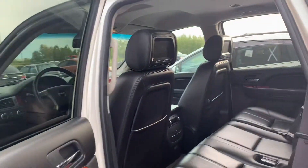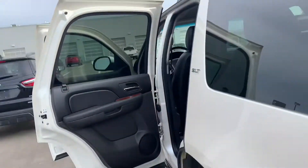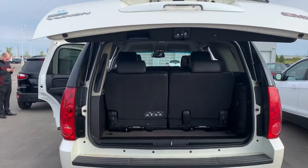On into the back here, you do have the rear DVD players and rear climate controls as well. And back here you can see you do have your trailer tow as well as wiring, and a power liftgate, which is super nice and easy.